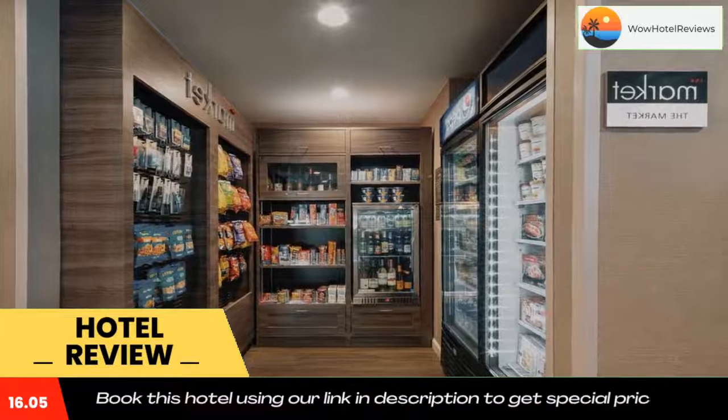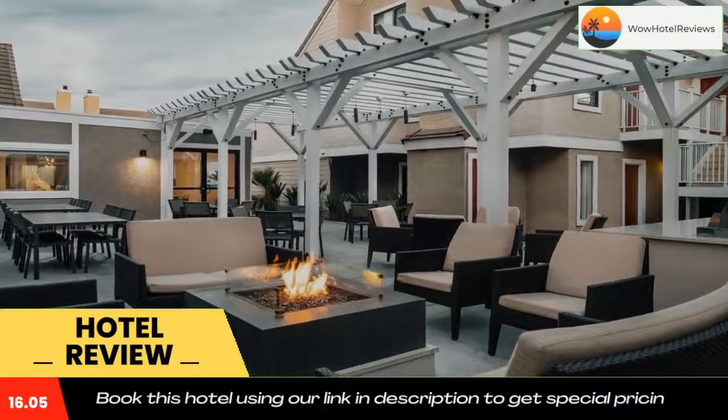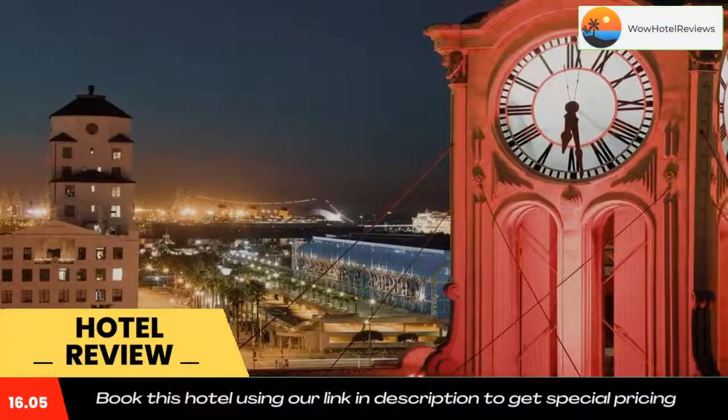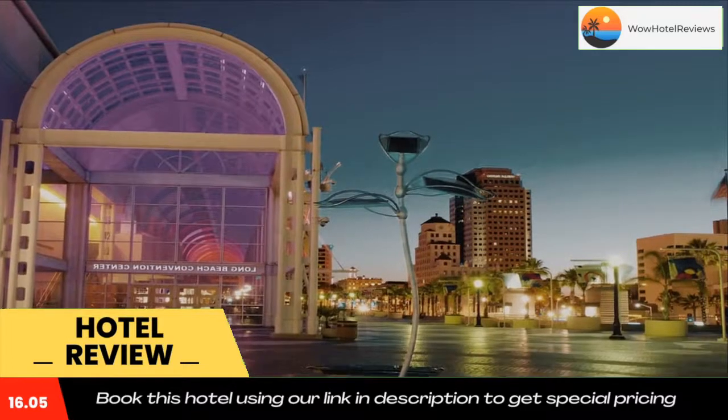Guests have full access to the hotel's fitness center, or can play a game of tennis or basketball on the on-site courts. Long Beach Airport is 10 miles away, the Aquarium of the Pacific is 7 miles away, and Disneyland is a 30-minute drive away. Use our link in the description to get a special discount on this hotel.